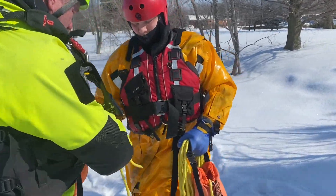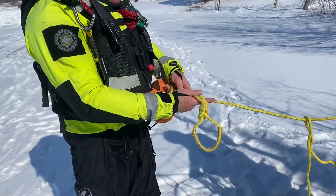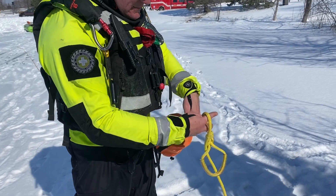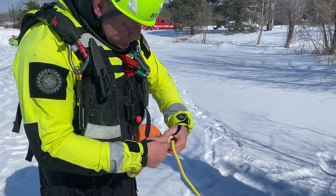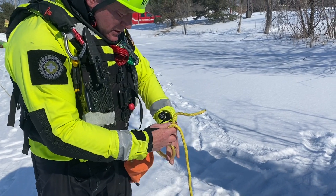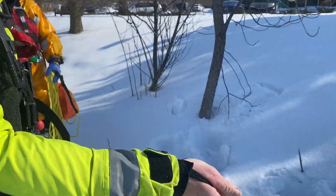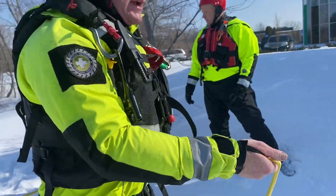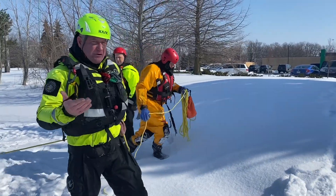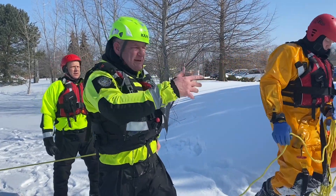We're going to take the end of my rope and come on through. This could be a figure eight follow-through or a connection with two half hitches — there's one and there's two, like two half hitches. We're going to extend back, and then as we approach this other anchor, we're going to create a voodoo hitch with basically a mimicked anchor strap.